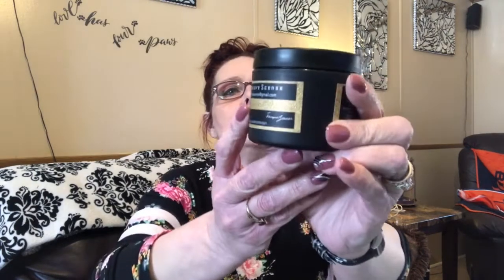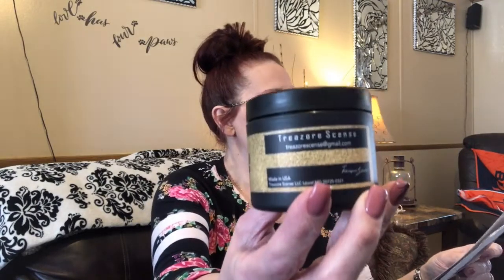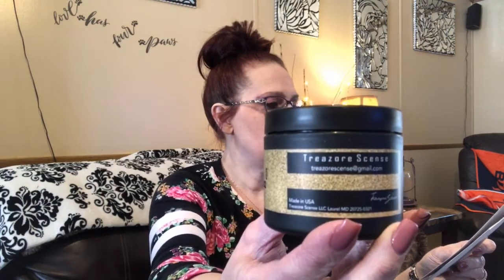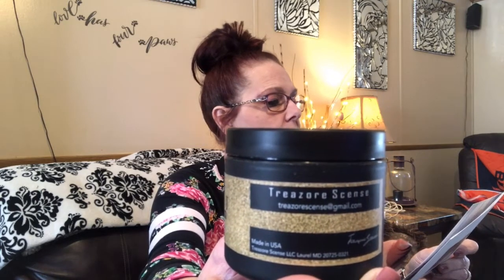Next up is a body butter — Loud Body Butter by Trees or Scents, four ounces, and this is a $12 value. They collaborated with Trees or Scents to create this deliciously scented creamy body butter with a fragrant mix of unisex scents, nourishing for combating dry skin and smells good too. Show them some love on Instagram at Trees or Scents and Facebook at Tea Scents.